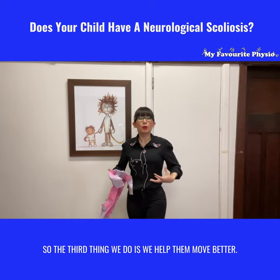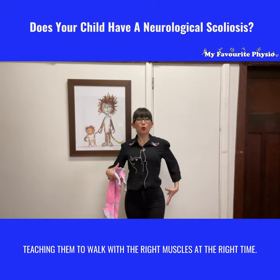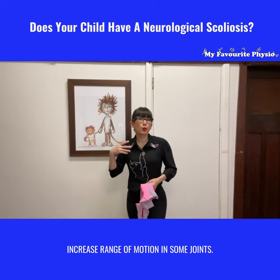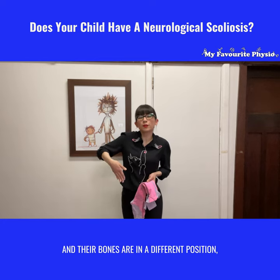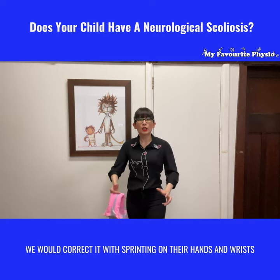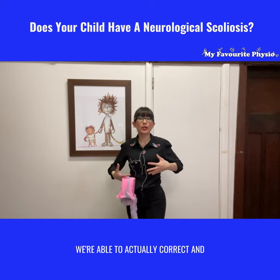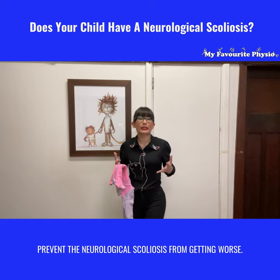The third thing we do is help them move better — that means building core muscle strength and back muscle strength, and teaching them to walk with the right muscles at the right time. If we need to increase range of motion in some joints, or if their arm, leg, or foot is contracted and their bones are in a different position, we correct it with casting and splinting on their hands and wrists so they learn to be straighter and to use the weaker side correctly. Using these three key approaches, we're able to correct and prevent the neurological scoliosis from getting worse.